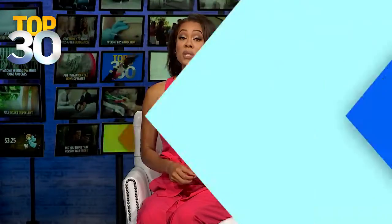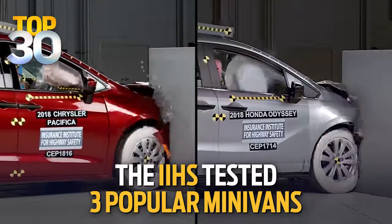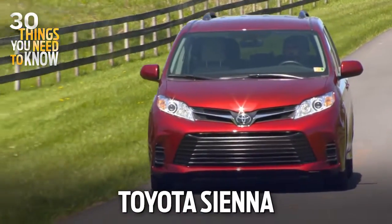First up, not every minivan on the market offers the same amount of protection in a crash. That's according to a new test. The Insurance Institute for Highway Safety tested three popular minivans: the Chrysler Pacifica, the Honda Odyssey, and the Toyota Sienna.